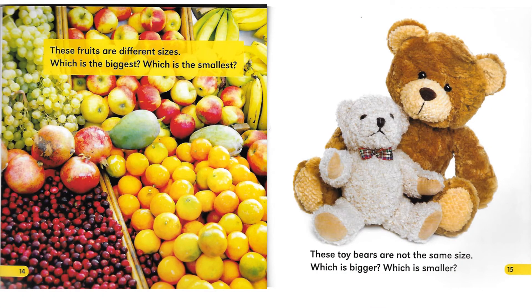These fruits are different sizes. Which is the biggest? Which is the smallest? These toy bears are not the same size. Which is bigger? Which is smaller?